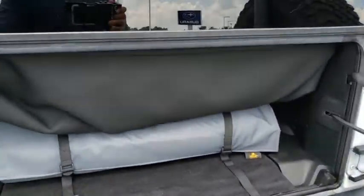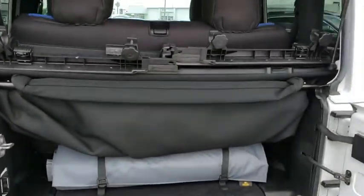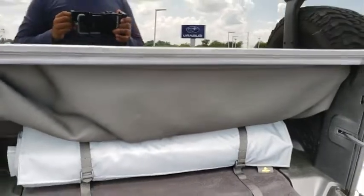Premium sound system, AM-FM stereo radio, heated front seats, fog lamps, MP3 player, CD player, trip computer, passenger airbag.